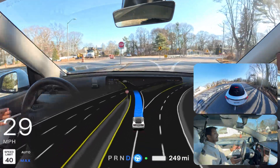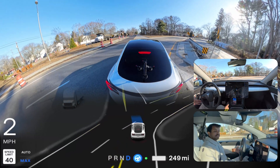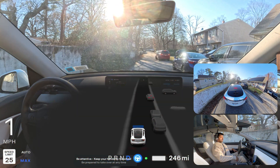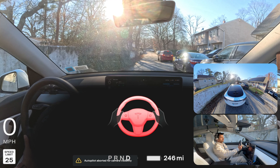Did you ever have this situation where the car passed a stop sign and stopped in the middle of the road? I just want to ask AI vehicle owners with FSD 13. Please let me know because this video gets way more interesting, so let's rewind for a second.